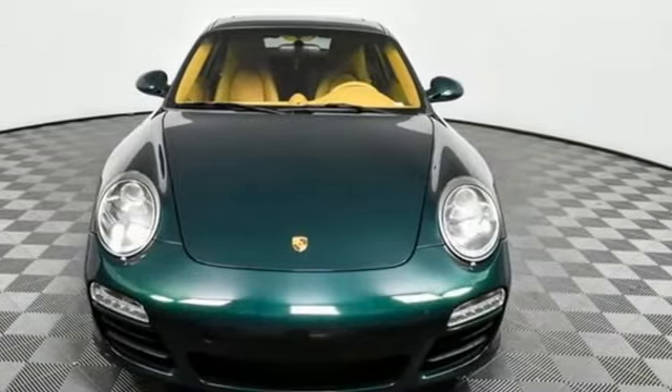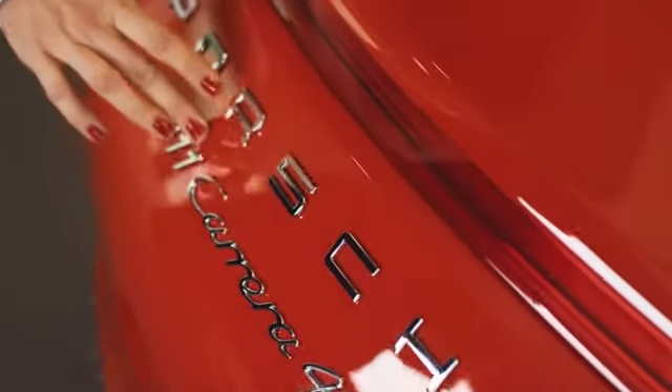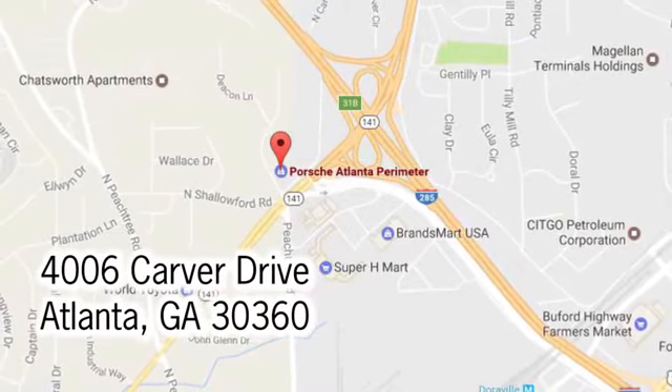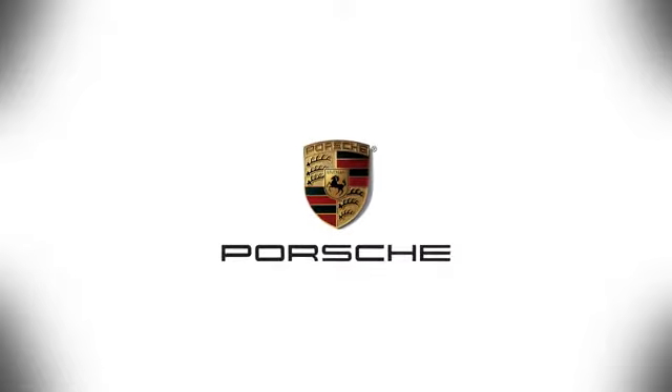Stop in for a test drive and make it yours today. At Porsche Atlanta Perimeter, we prove that buying a car can be a world-class experience. Contact Porsche Atlanta Perimeter today — we're conveniently located inside I-285 on Peachtree Boulevard.